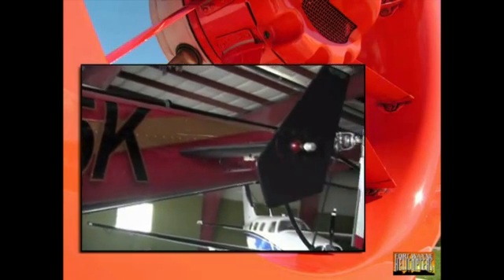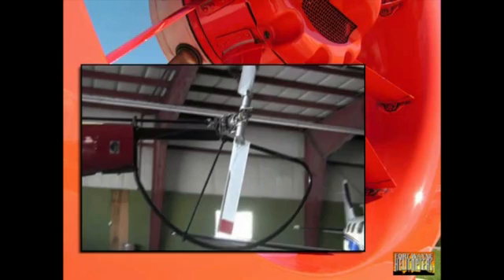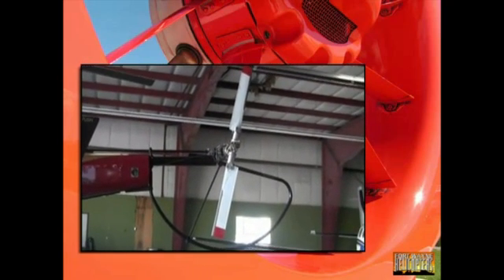This helps stabilize the aircraft in forward flight. And we have the tail rotor, also called the anti-torque rotor. This counteracts the effect of the engine torque.